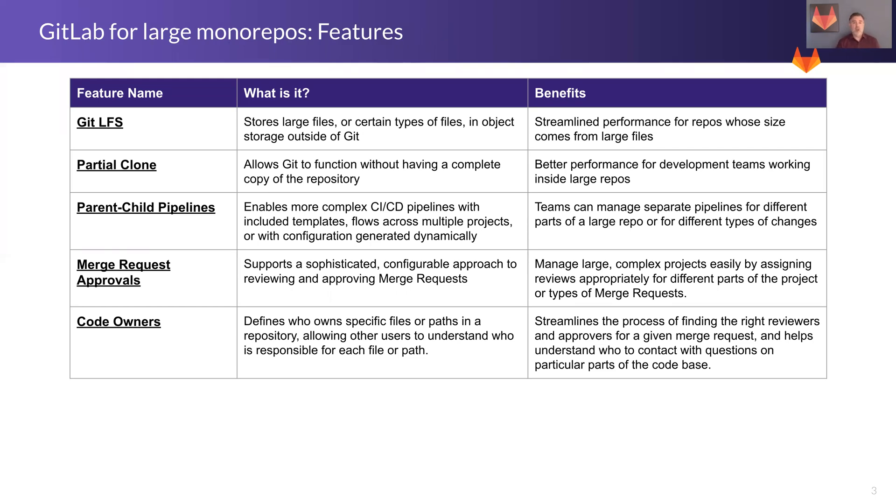First, we have full support for Git LFS, which is large file storage. What that does is take large files — or really any kind of file that you designate — and store it in object storage rather than in Git itself. This optimizes the performance of Git, allows you full access to the object storage, and keeps track of which files are stored there and where. That's particularly useful for companies in entertainment and gaming that have a lot of binary or large files in their Git repos.